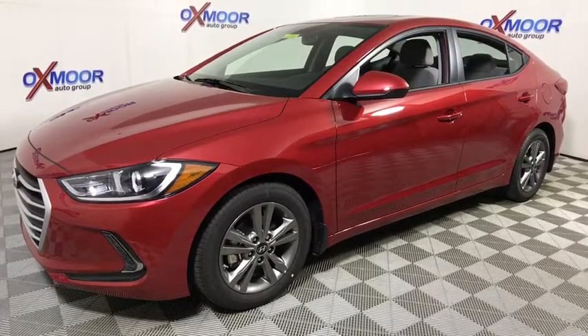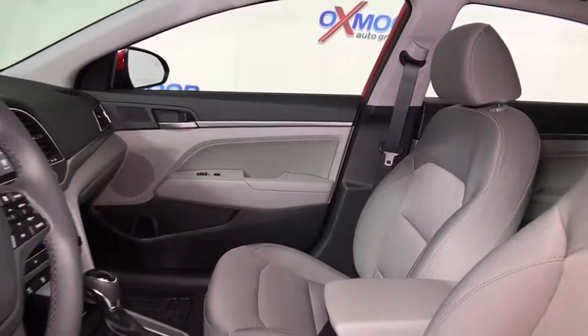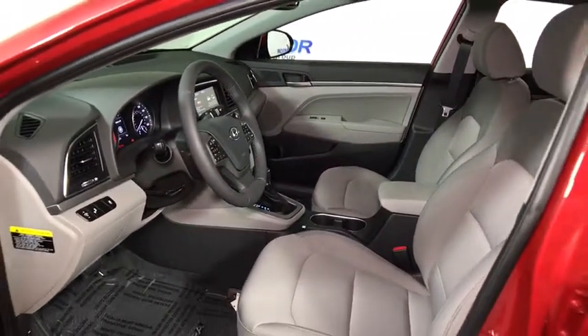Here are some of this vehicle's great options: traction control, dual airbags, power steering, alloy wheels, four-wheel disc brakes, security system, compass, power windows, rear window defroster, electronic stability control, trip computer.